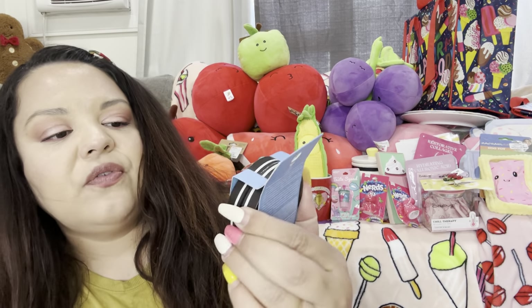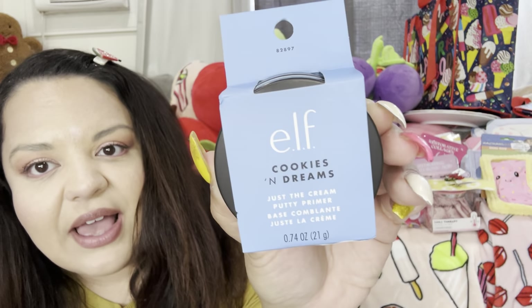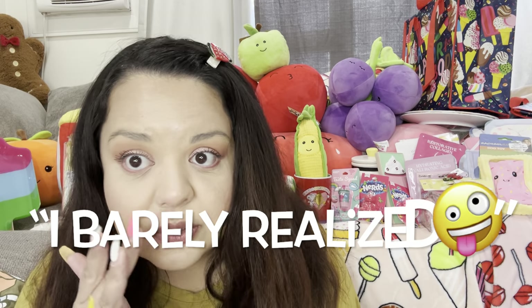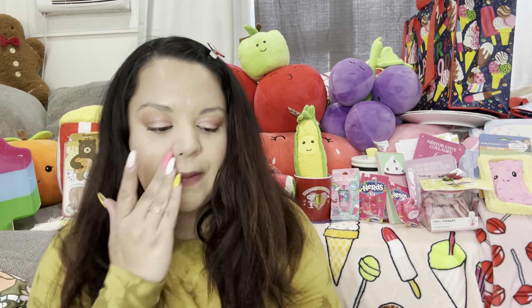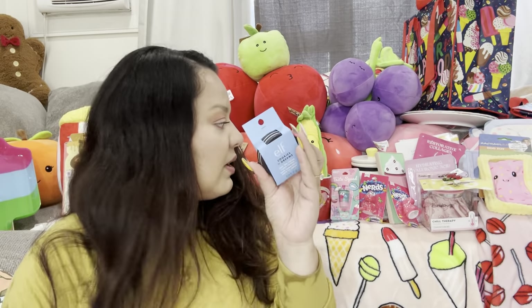Then I got the ELF Cookies and Dreams Just a Cream putty primer. I want to try this out when I do my makeup — I think my makeup is already looking a little patchy. I got this one from Marshall's for $4.99, so I'm gonna try that one out.